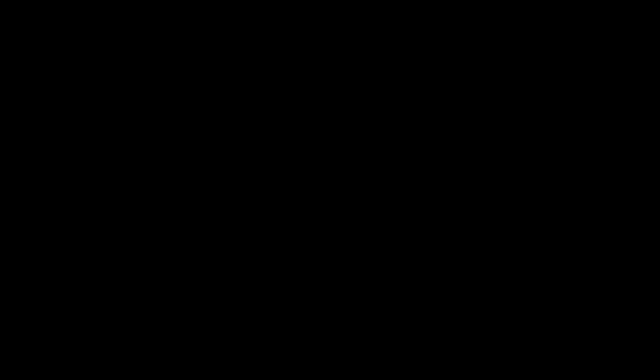This concludes our video. For more information or if you have any questions, please visit the Fall Welcome volunteering website at colorado.edu/volunteer/FallWelcome. For any questions during your volunteer shift, please ask the hall director of the building or anyone at the headquarters tent. Thank you for watching and thanks again for volunteering. We can't wait to work with you shoulder to shoulder as we welcome our new students to the campus.